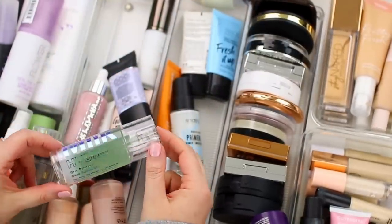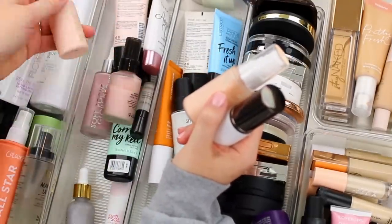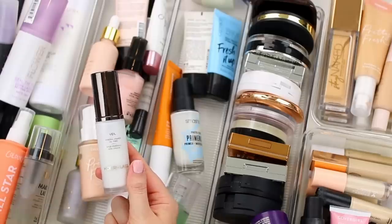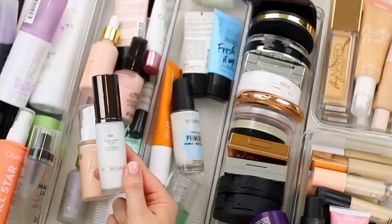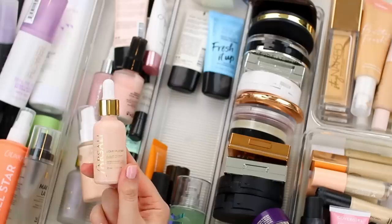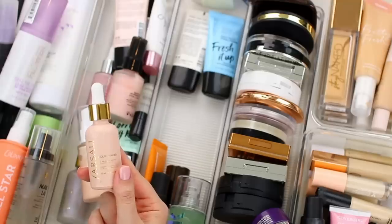I do want to keep the Milk Makeup Hydro Grip Primer — it's more of a moisturizing primer but it also locks your foundation into place all day long. I do have the Hourglass Veil Mineral Primer, which is one of my favorites — I've loved this one for such a long time. It gives your skin the most beautiful smooth effect. I think it got lost in the shuffle, so I'm going to put it in my everyday makeup drawer for spring and see if I fall back in love with it. I'm also going to keep my Farsali Liquid Powder Oil Balancing Serum. I use it as a primer to prep my skin for makeup — it's the most mattifying primer I've tried, and I have very oily skin, so I love this product.